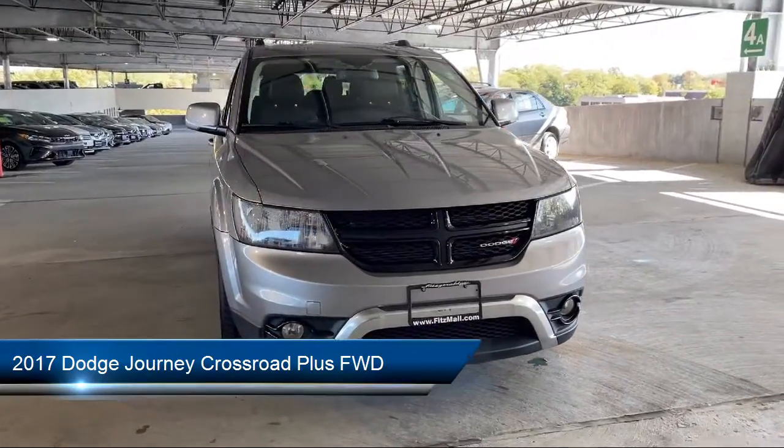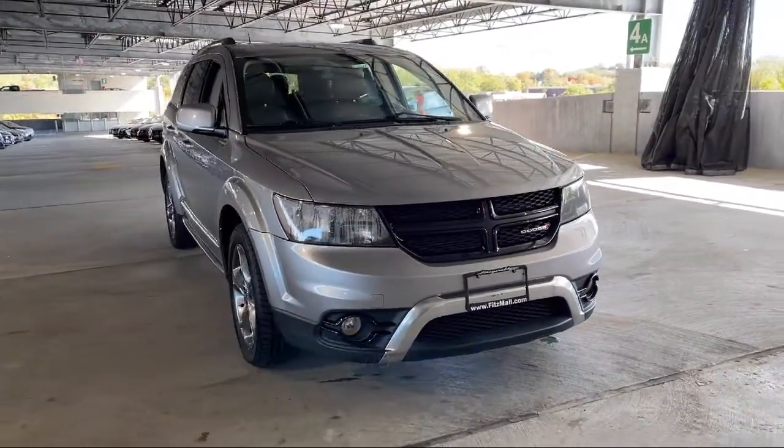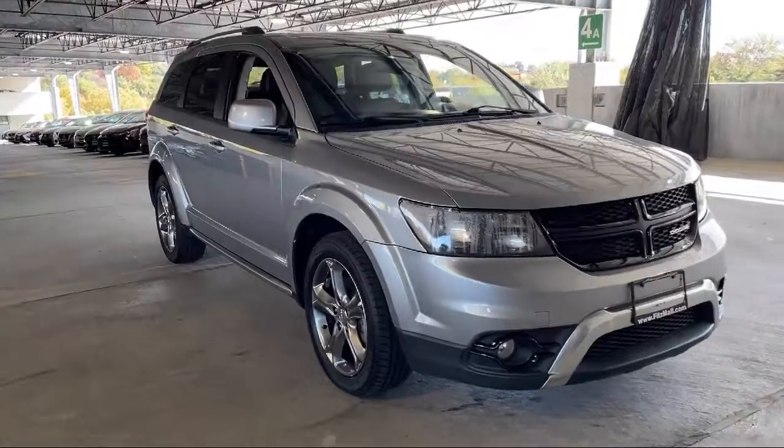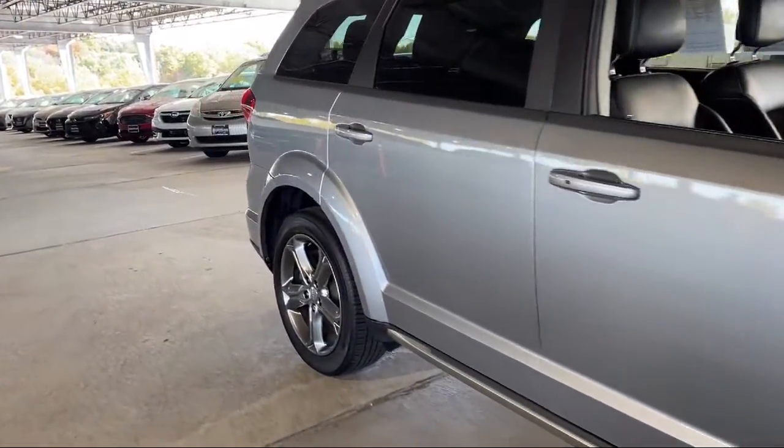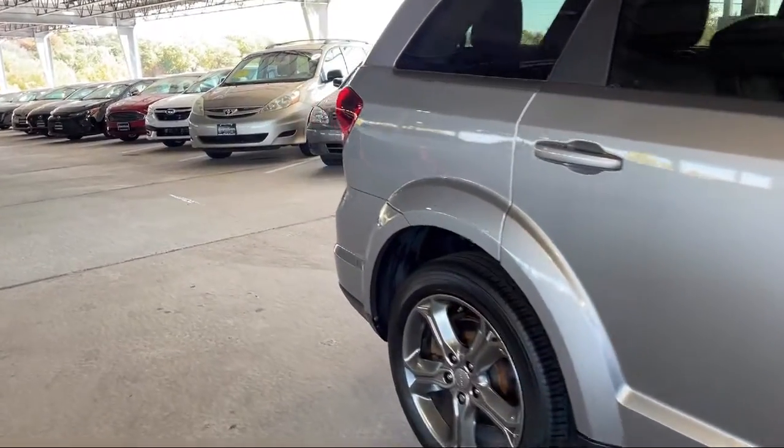It comes equipped with rear air conditioning, six-speaker audio system, driver knee airbags, voice-operated audio system, infotainment Uconnect, and side curtain airbag with rollover sensor.